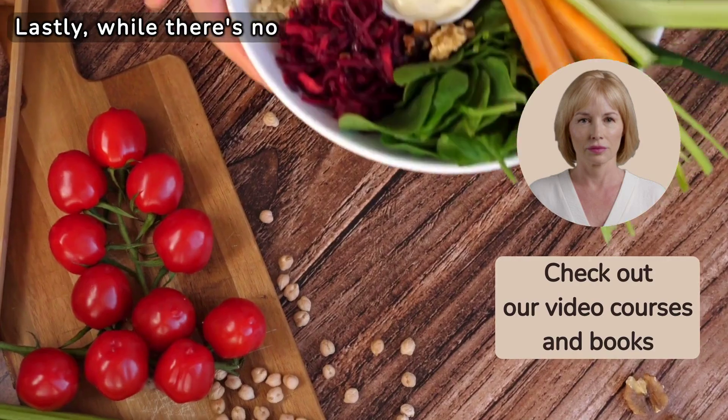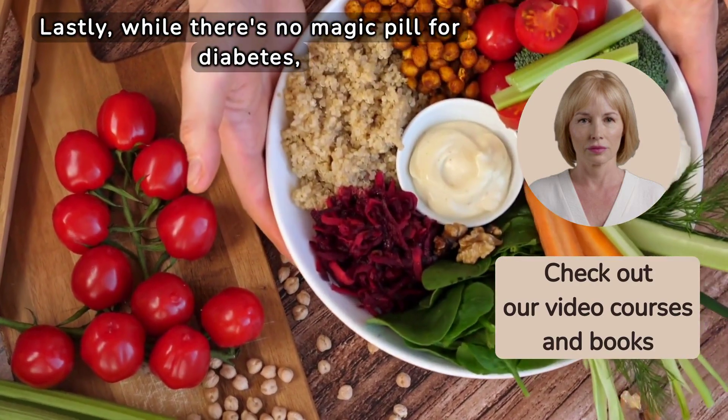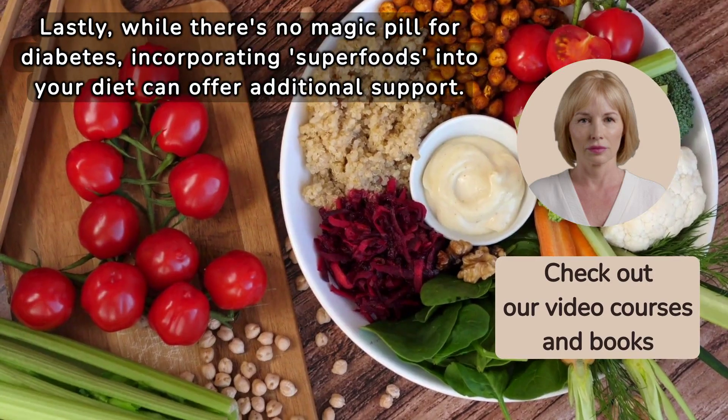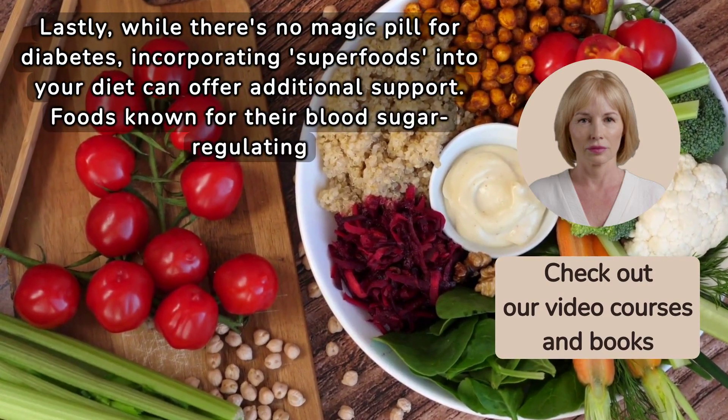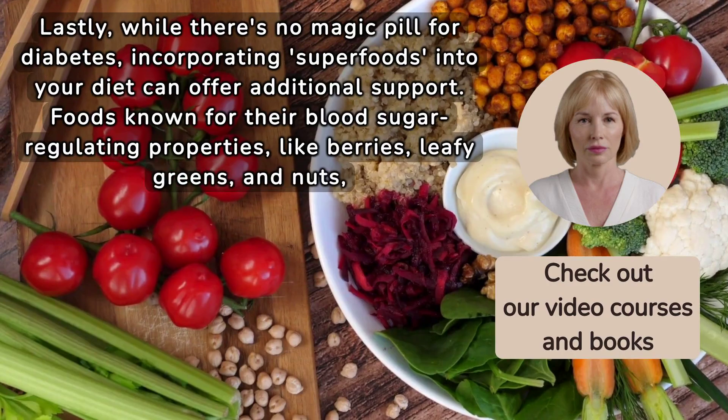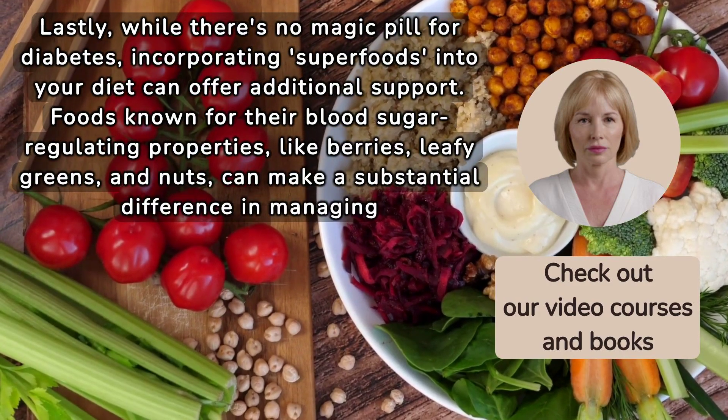Lastly, while there's no magic pill for diabetes, incorporating superfoods into your diet can offer additional support. Foods known for their blood sugar-regulating properties, like berries, leafy greens, and nuts, can make a substantial difference in managing diabetes.